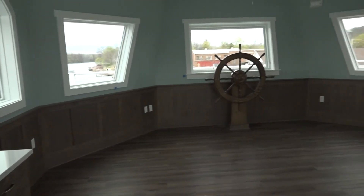The pilot house is going to be kind of unique — that's the third floor — with a big wooden wheel. That's really coming into shape.